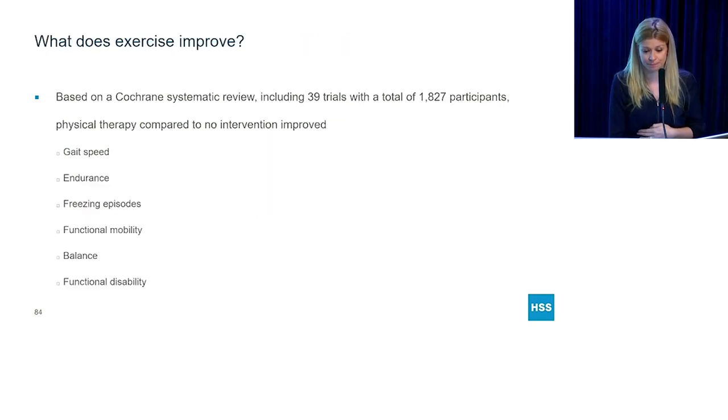The research is there. Based on a review of 39 different trials, physical therapy compared to no intervention at all improved people's gait speed, endurance, freezing episodes, functional mobility, balance, and functional disability — so basically everything.